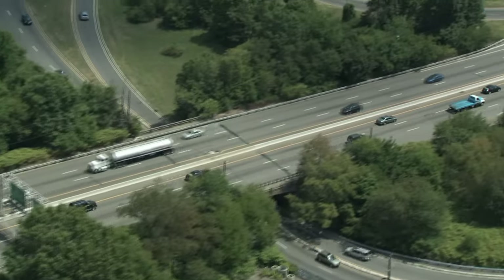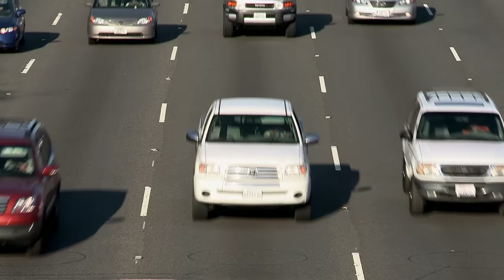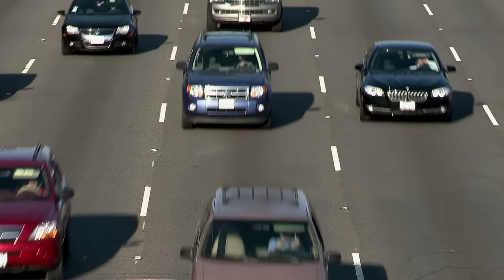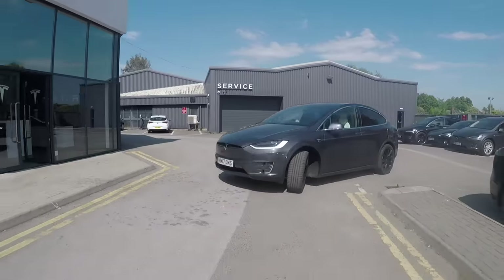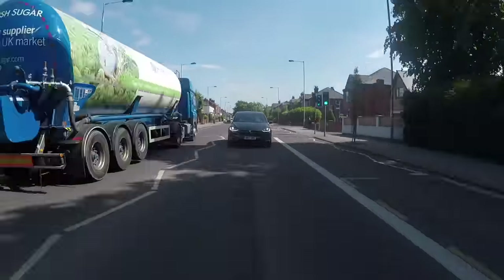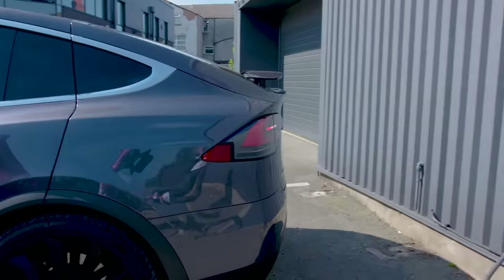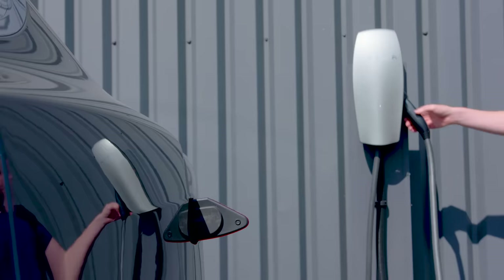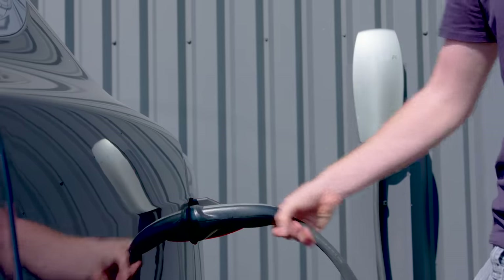Most cars that you see on the road are powered by petrol or diesel, which means they have noisy engines with dirty fumes that come out of the exhaust at the back. Electric cars are completely silent and run on electricity! There's no visits to the petrol station for these cars — all you need to do is plug them in and charge the battery inside!